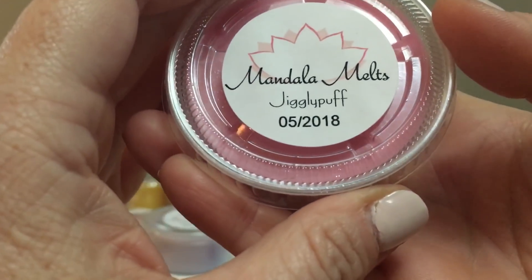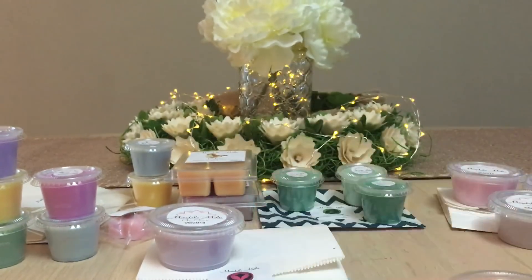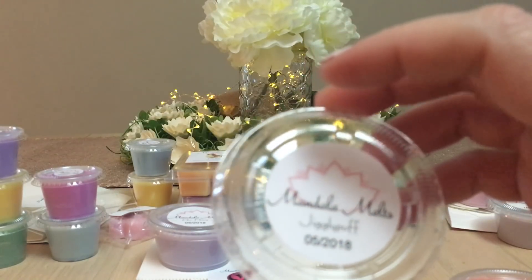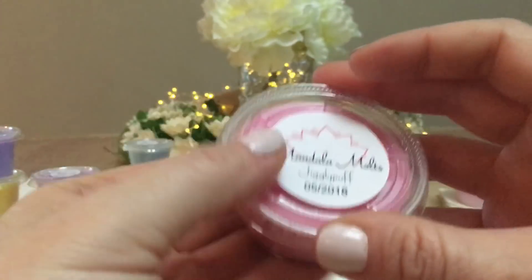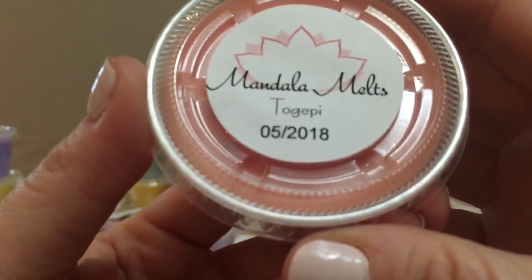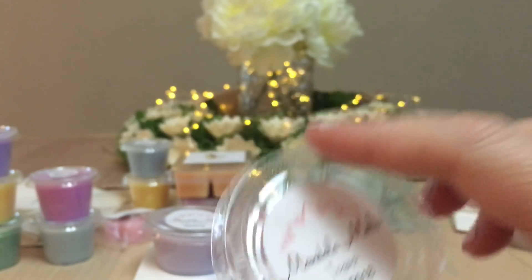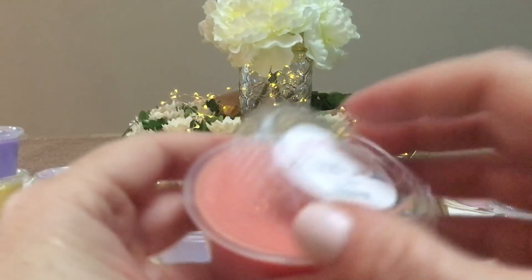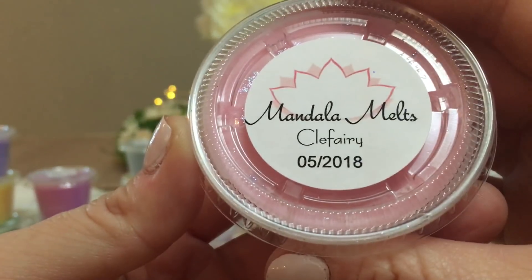Next is Jigglypuff — never heard of it before. The base note must be marshmallow. There's a sweet candy to this one too, not as sweet as the Snow Fairy dupe. It's got that same kind of creaminess as the Mr. Mime one. Then Togepi — I think I've had this as a sample before, like it was a preview of this collection. I get coconut cream pie — coconut and orange.